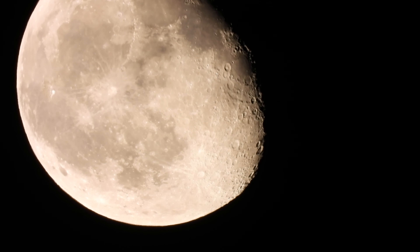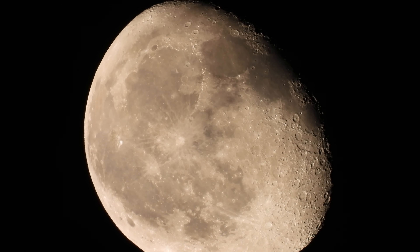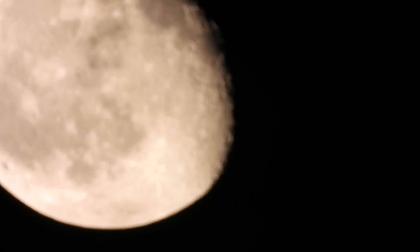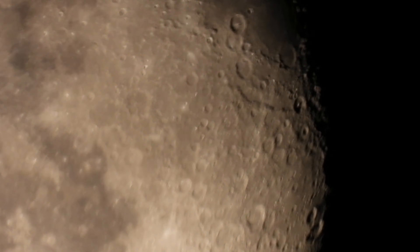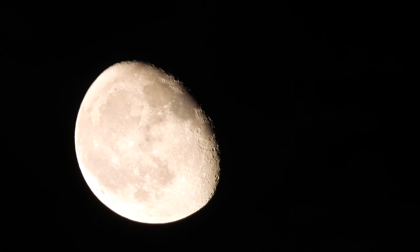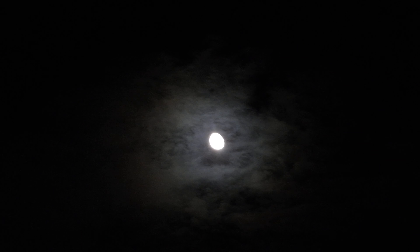Just trying to get it to focus. Where are the clouds going? In front of the moon. It'll be another 30 seconds or so before we get to a dark sky again without the clouds.